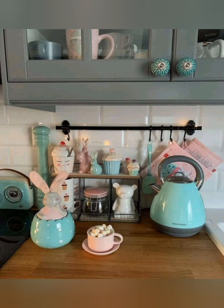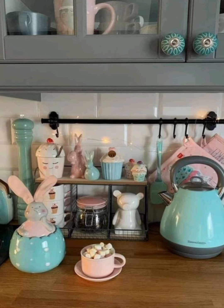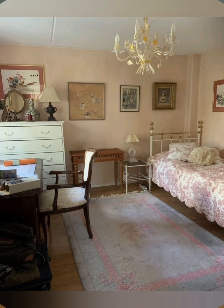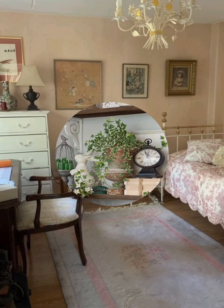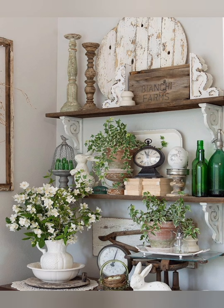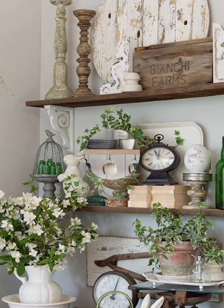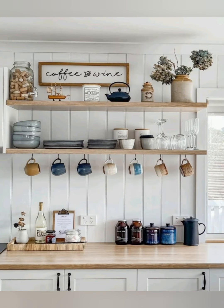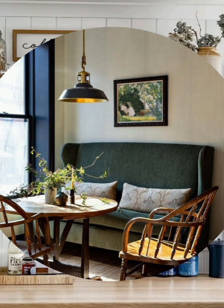Number 24: Comfortable seating — choose overstuffed sofas and armchairs in natural fabrics. Number 25: Natural fiber rugs — use jute, sisal or wool rugs for an earthy touch. Number 26: Distressed paint — paint furniture with a distressed finish for an aged, well-loved look.